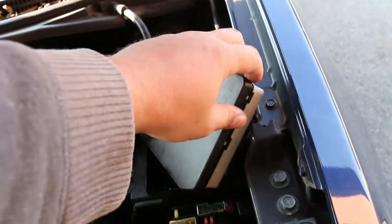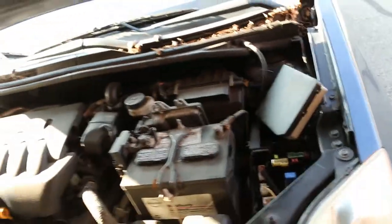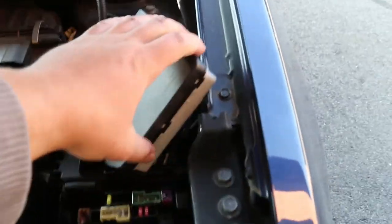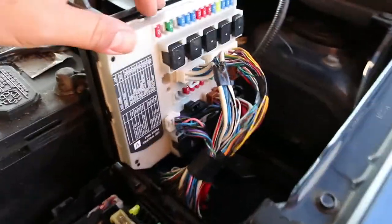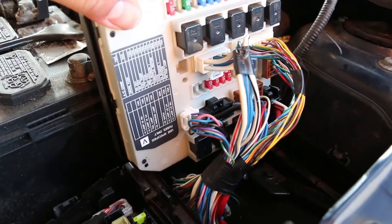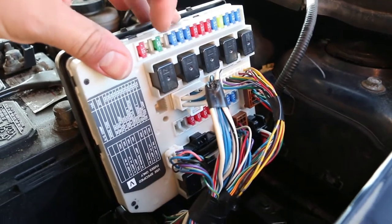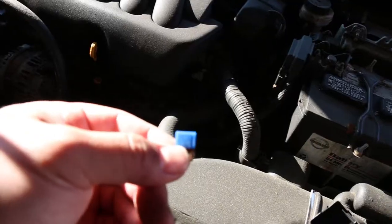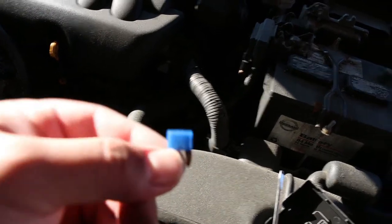In this car, the fuse box where the fuel pump fuse is located is on the driver's side in the front, right next to the battery box. It's a weird fuse box where you have to pull this up and pull the wires out of the way. Your car may be different. The fuel pump fuse is going to be this guy — the third 15-amp fuse down from the top. Upon removing the fuse, we can see the fuel pump fuse looks great.